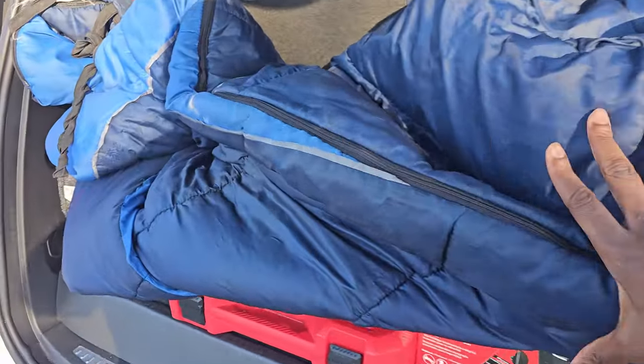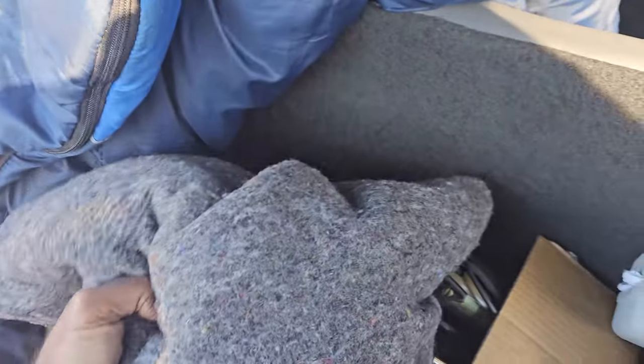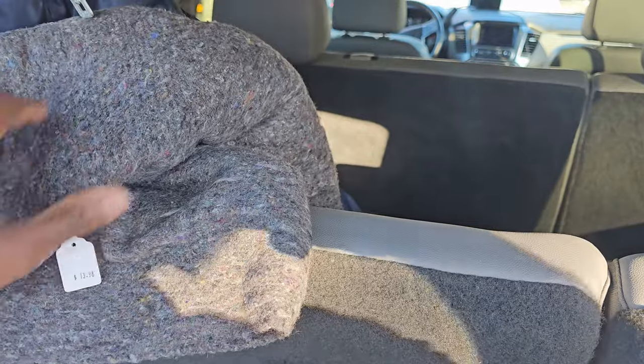Moving to the back, I like to have some type of sleeping bag — that's really important to me, having a sleeping bag in case I have to end up sleeping in this vehicle. I also have some type of blanket as well; this is a wool blanket.